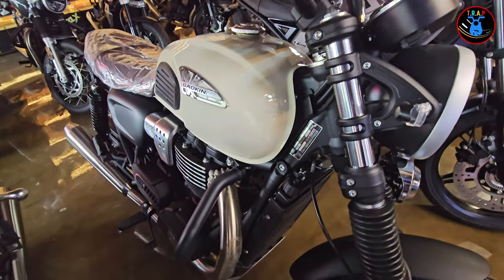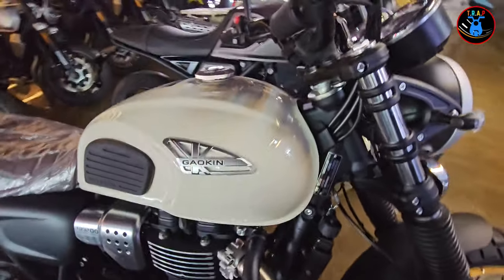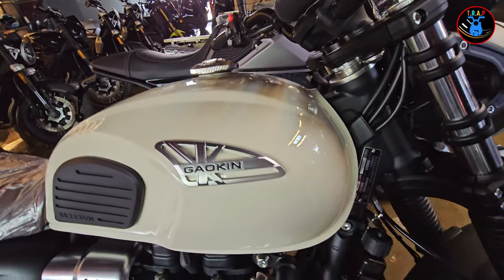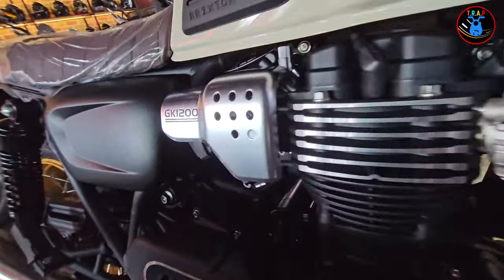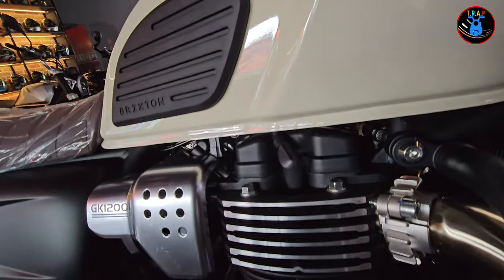Looking at the side, we have the nice Galkin logo — not a decal. On the side you have the engine, and the exhaust coming from the engine. It's a 1200cc motorcycle so it has a really beefy engine.